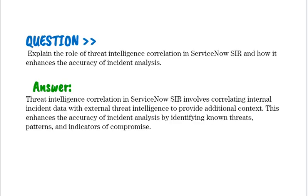Explain the role of threat intelligence correlation in ServiceNow SIR and how it enhances the accuracy of incident analysis. Threat intelligence correlation in ServiceNow SIR involves correlating internal incident data with external threat intelligence to provide additional context. This enhances the accuracy of incident analysis by identifying known threats, patterns, and indicators of compromise.